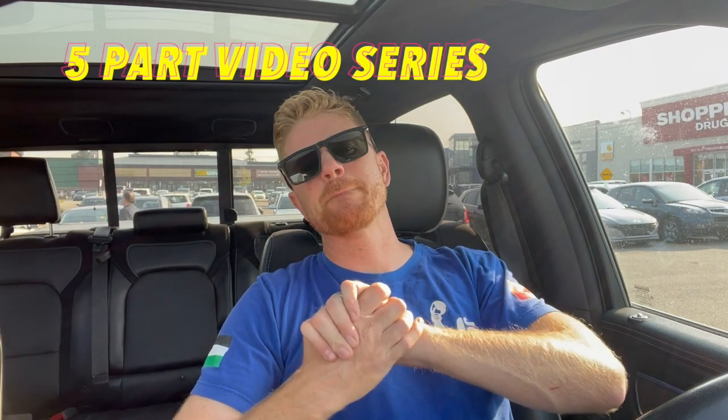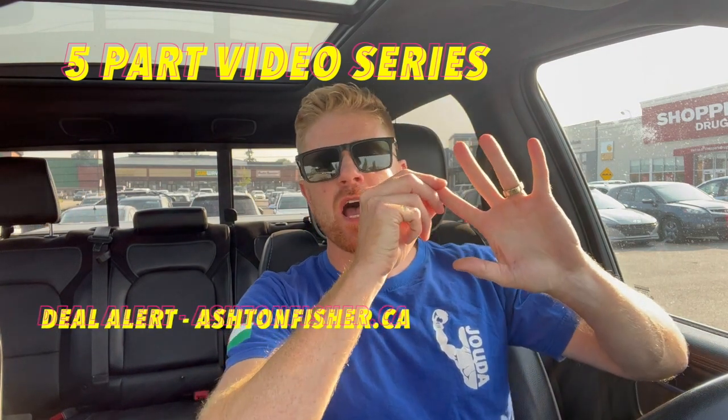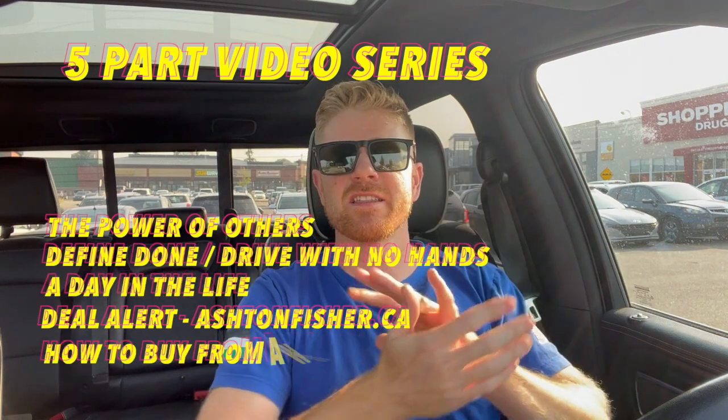Here we are, number four out of five in our five-part series. We did the power of others, we did define done, we did a day in the life — now we're talking about deal alerts. Let's get into the nitty gritty.